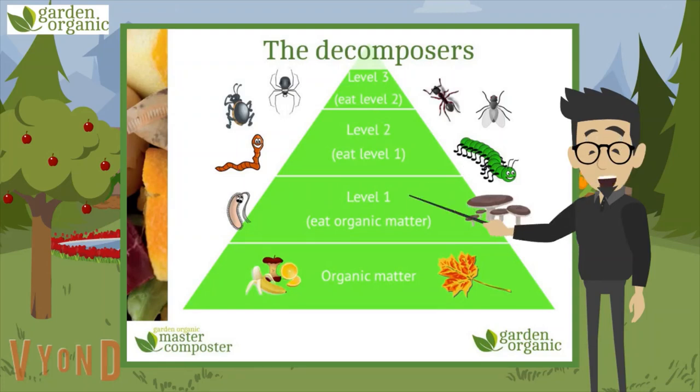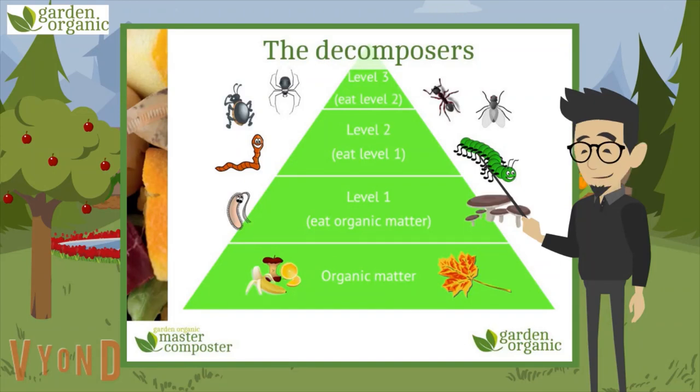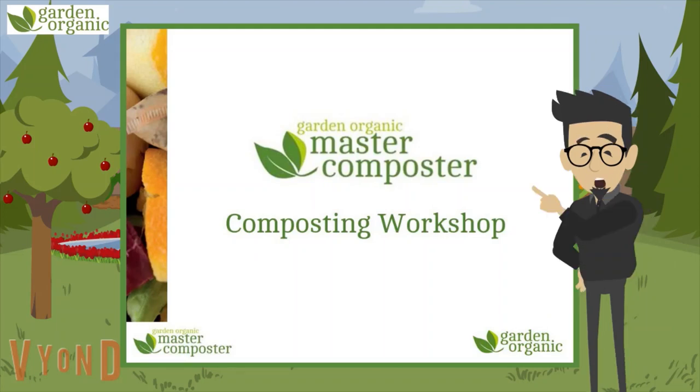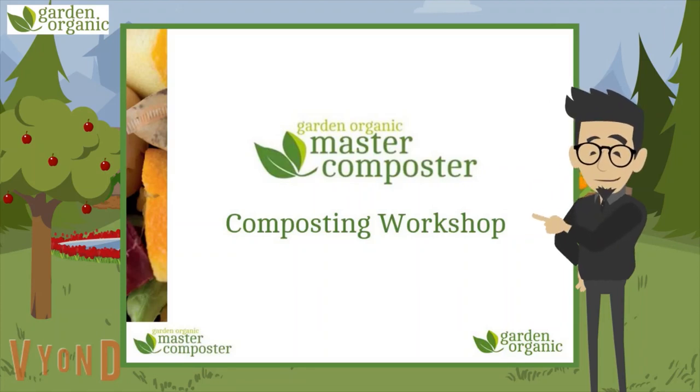Compost is broken down by a complex food chain of decomposers, all feeding off organic matter and each other. So that's it — that's the end of our composting session. I hope you enjoyed it. You now know about decomposition, soil and compost, the decomposers at work, why we should compost, and how best to do it.